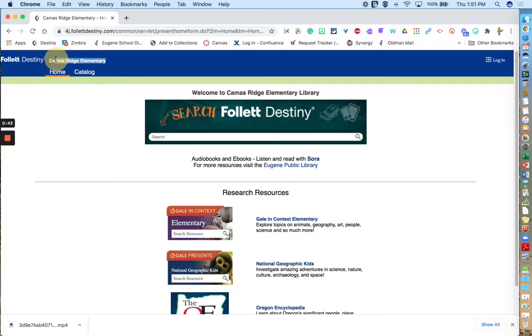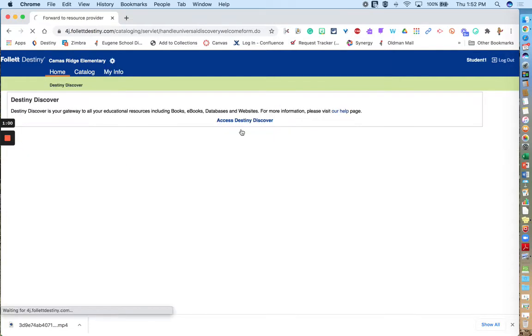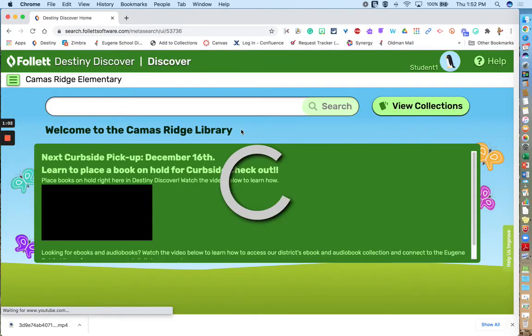You should see your school name in the upper left-hand corner, and then you can click the login button. You will then use your 4j username, which is everything before the @ symbol in your email address, and your 4j password to log in, and then you'll be directed to Destiny Discover.